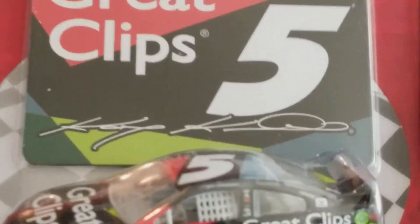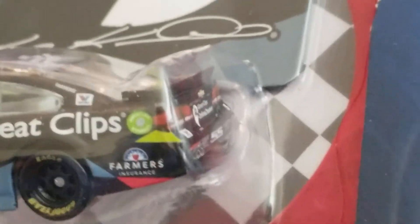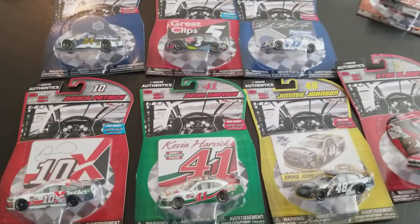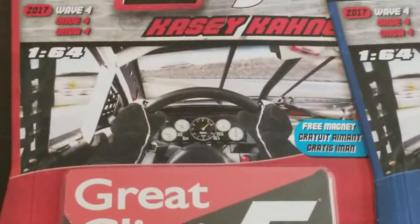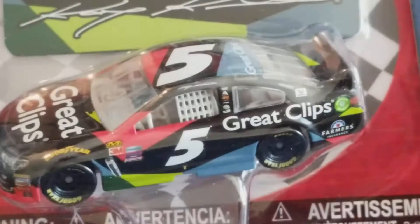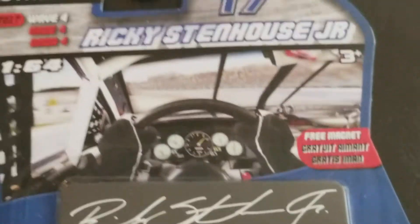Moving on to Casey Kane - you get a free magnet with Great Clips, his autograph, and number five. This is the last year Great Clips will be sponsoring Casey Kane and the number five Hendrick car. Rumors going around about whether Casey Kane will stay with Hendrick after this year. My Hendrick dream team would be Jimmy Johnson, Kyle Larson, Ryan Blaney, and Eric Jones all in one stable - which would mean Casey Kane would have to move on. There's a look at his car; we've kind of seen this paint scheme over the years.